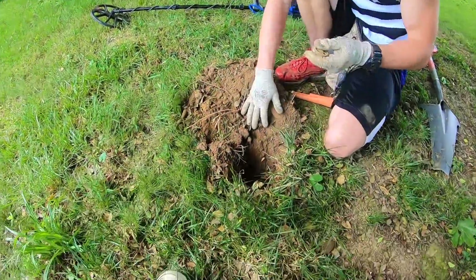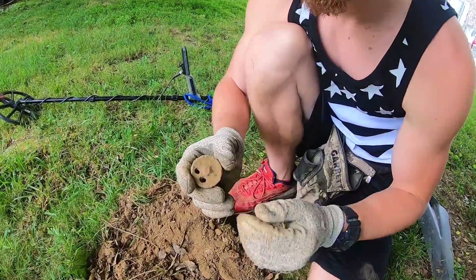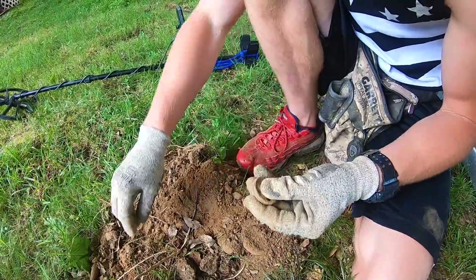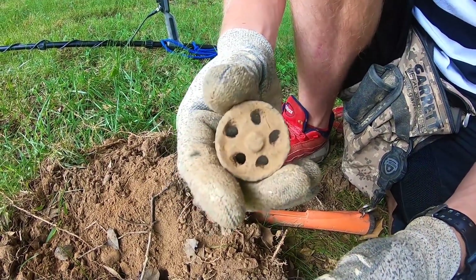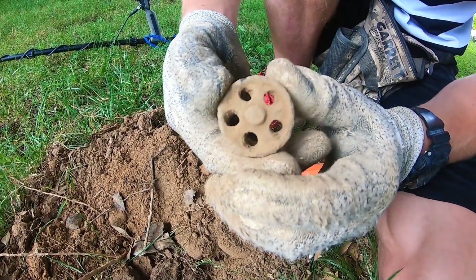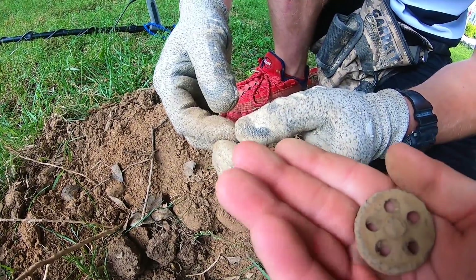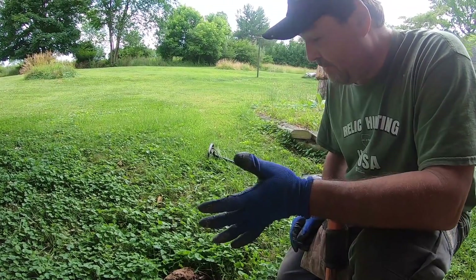I was digging in this hole and I was getting about a 19 on the Equinox 600, and what came out feels kind of cool — it's heavy, it's got some weight to it. I started poking these holes out, so I'm gonna finish poking them out and we can get a better look at it. After cleaning it out, it kind of almost looks like a wheel — like a fake one, like on a toy car. Or like an old-time film reel thing. I almost thought it was a cylinder to a gun, but it would have to be longer than just that.